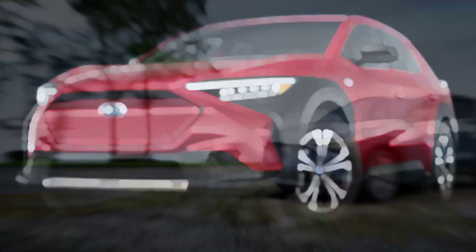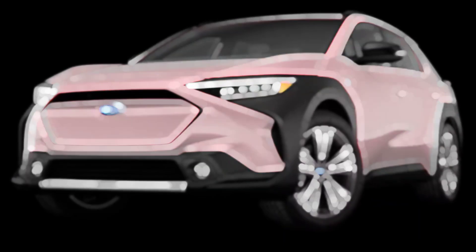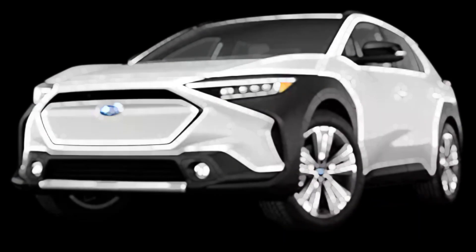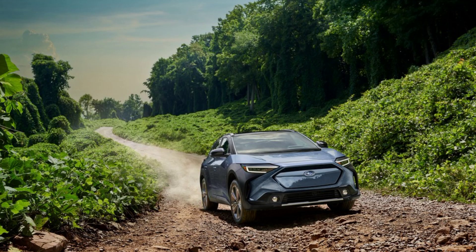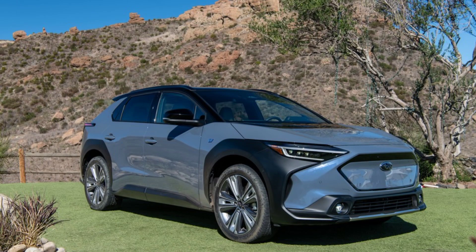Available colors include Elemental Red Pearl, Cosmic White Pearl, Harbor Mist Gray Pearl, and a two-tone option. Performance mileage is 111 to 114 miles per gallon equivalent in the city, and 93 to 94 miles per gallon equivalent on the highway.